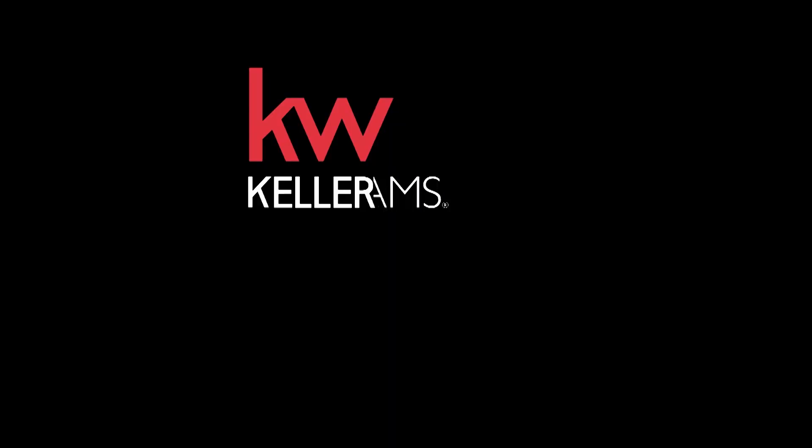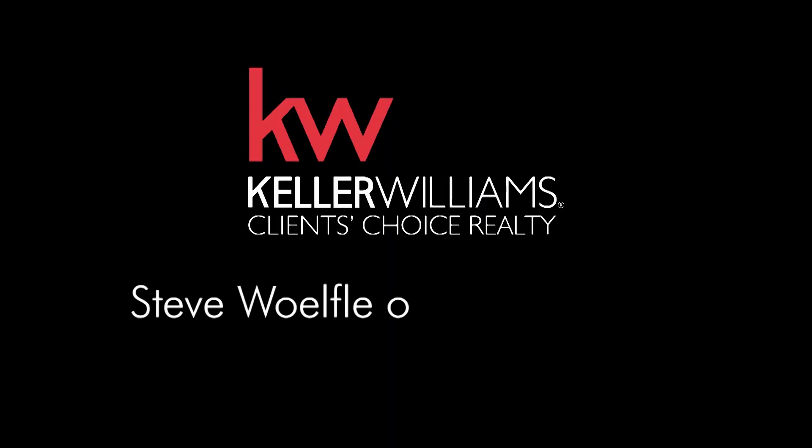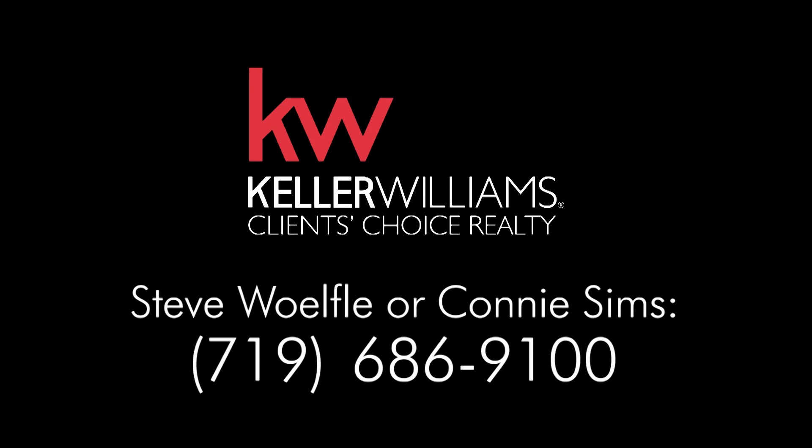To schedule a personal tour of this gorgeous custom home, contact Steve Wolfley or Connie Sims. They'll be happy to assist you.